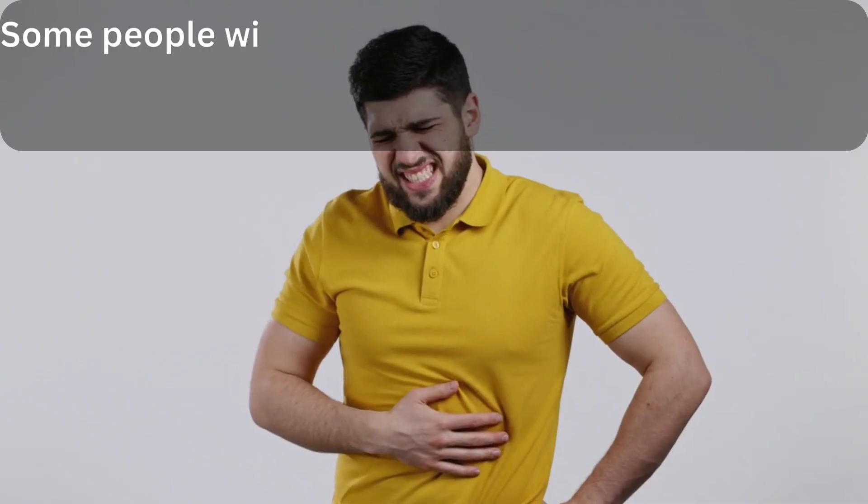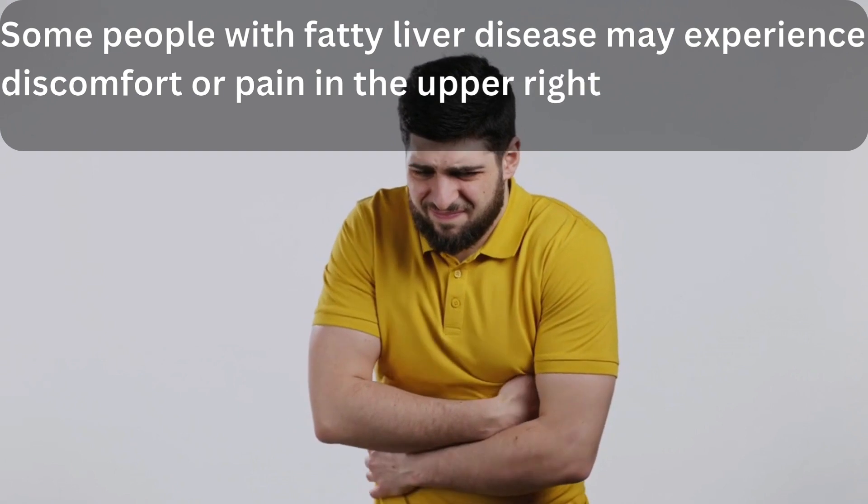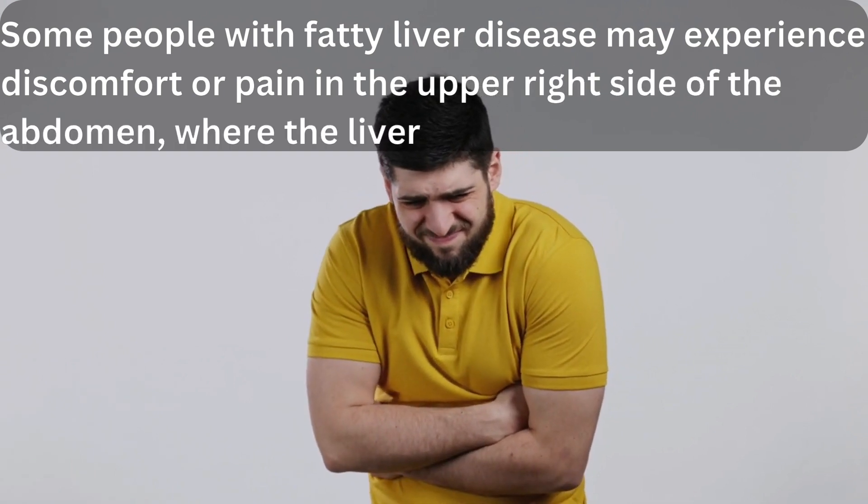2. Abdominal discomfort. Some people with fatty liver disease may experience discomfort or pain in the upper right side of the abdomen, where the liver is located.